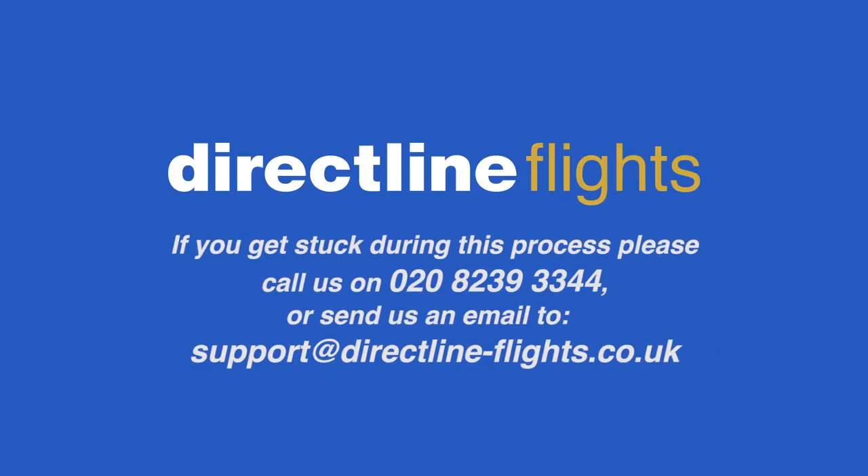If you get stuck, give us a call on 020 8239 3334, or send us an email to support@directline-flights.co.uk.